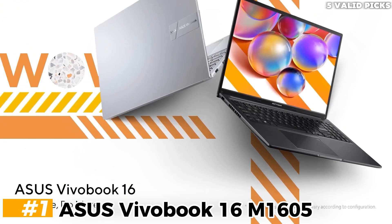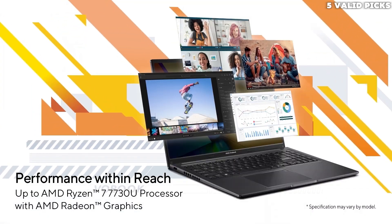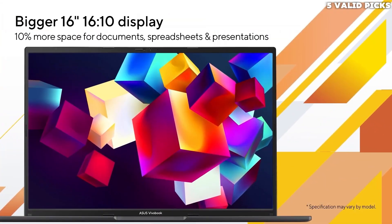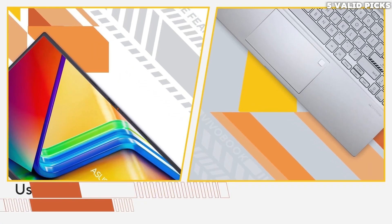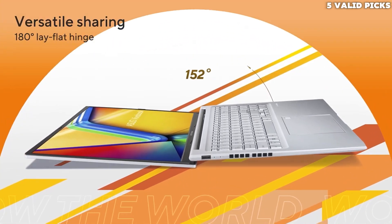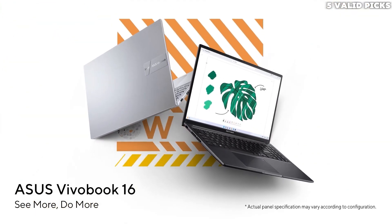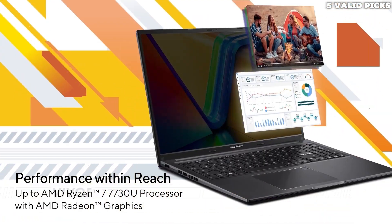Number 1: ASUS Vivobook 16 M1605. Our best budget pick is the ASUS Vivobook 16 M1605 2023. Like the Dell Inspiron 16 2-in-1 2023 above, this is a 16-inch model, but it isn't a 2-in-1, so you lose the tablet functionality. You still get a nice keyboard, a large touchpad, and decent performance from its AMD Ryzen CPU. Its fingerprint sensor allows you to log in quickly, and its battery lasts around 8 hours of light use. Build quality is good, though not quite as sturdy as the Dell, as it's mostly plastic.